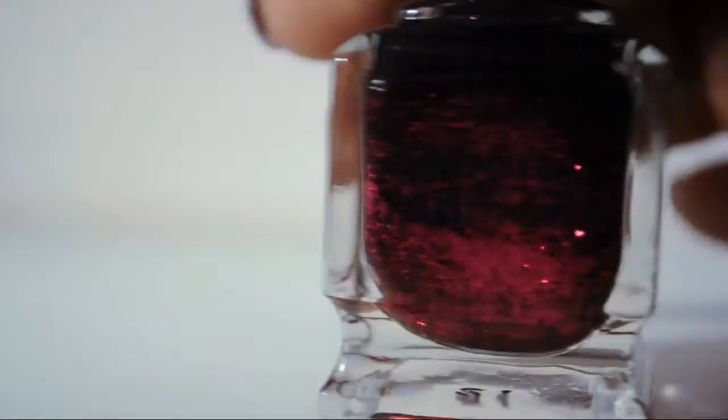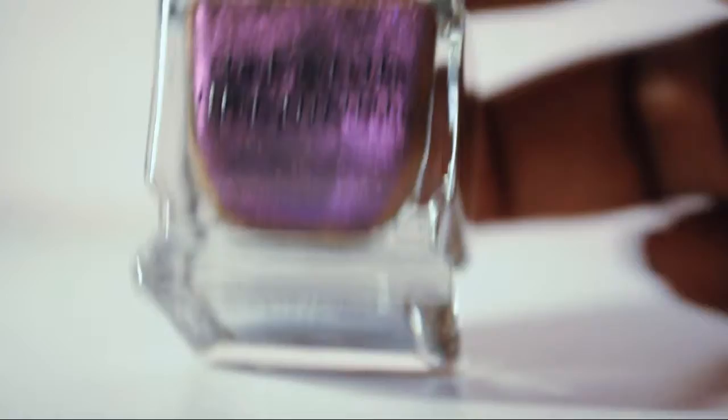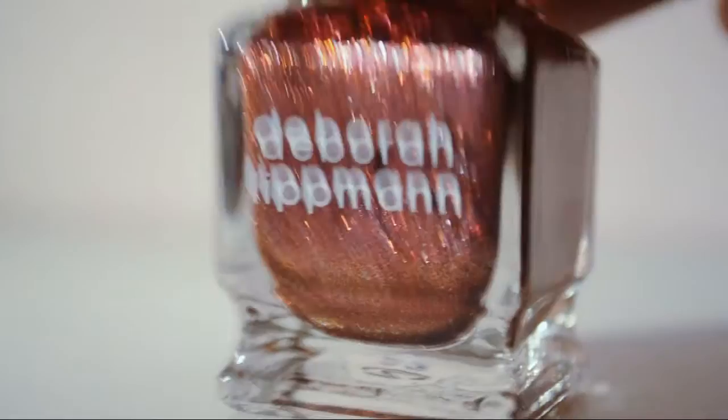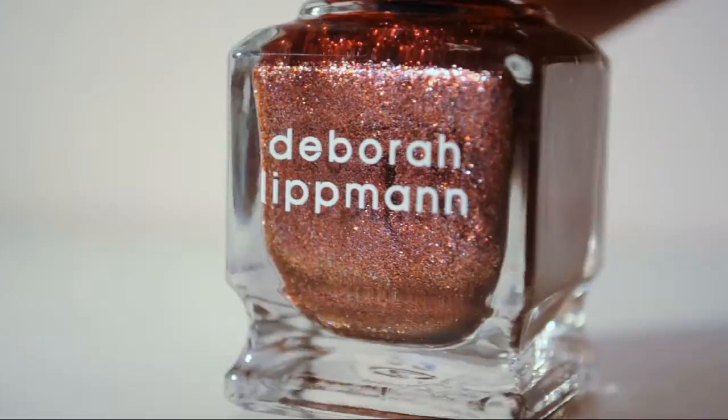This is Good Girl Gone Bad — so pretty, oh my gosh. This one is Razzle Dazzle. This needs a good shaking — this is one of my favorites. Look at how pretty it is. My bottle looks weird because I need to shake it, but whatever. Here is Private Dancer — it's one of the metallic chromes she came out with. This one's like a purple to copper. The shift is not that obvious.